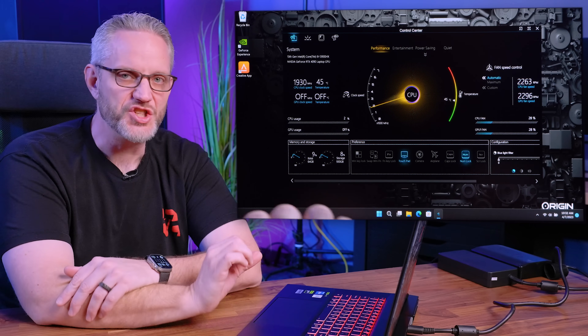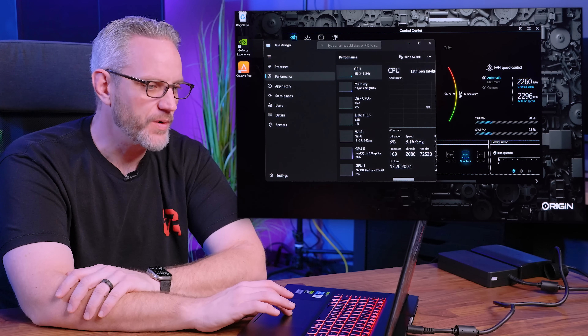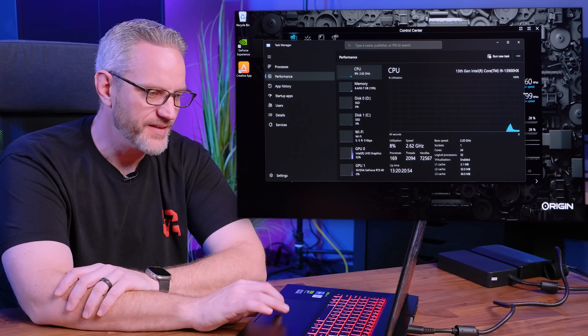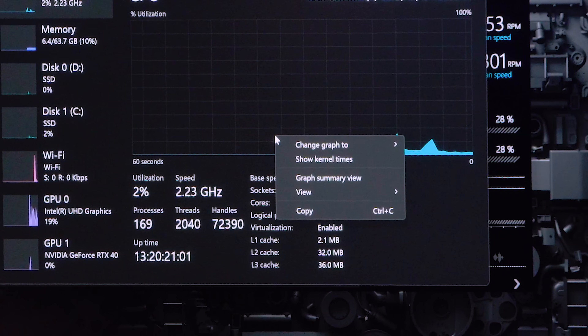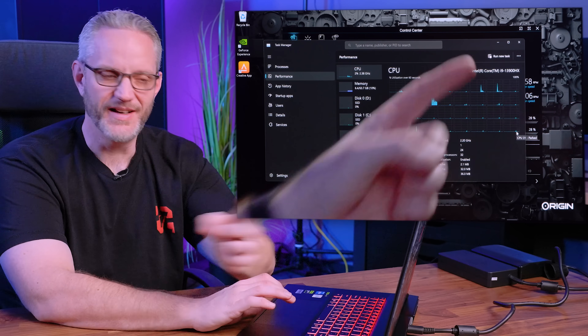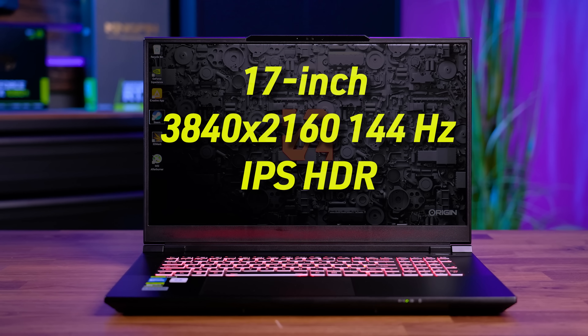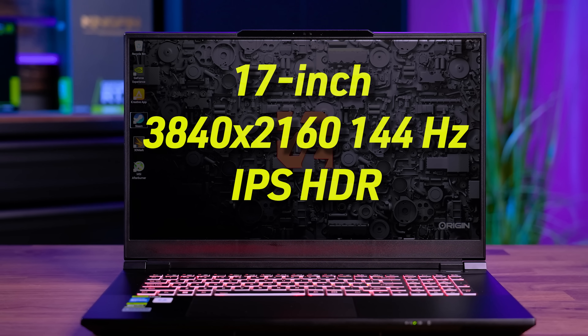They call it the Flexi Charger. This is a 13900HX — as close to a desktop 13900K variant as you can possibly get in a laptop. Looking at the thread count: one socket, 24 cores, 32 logical processors — pretty nuts to have this many threads in a laptop. In terms of display, this is a 4K panel running at 144Hz IPS with HDR, which is pretty impressive. The problem is not all applications will scale properly at 4K, so sometimes you'll open an app and it'll look super tiny.